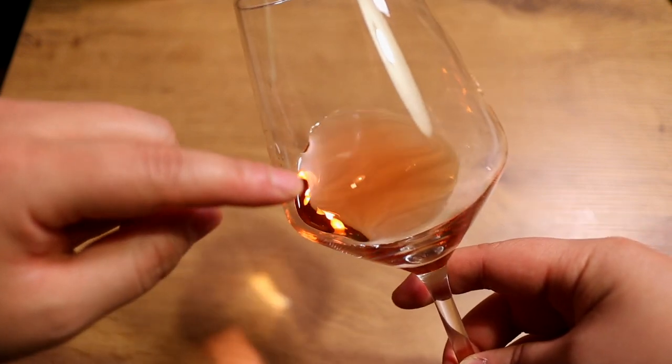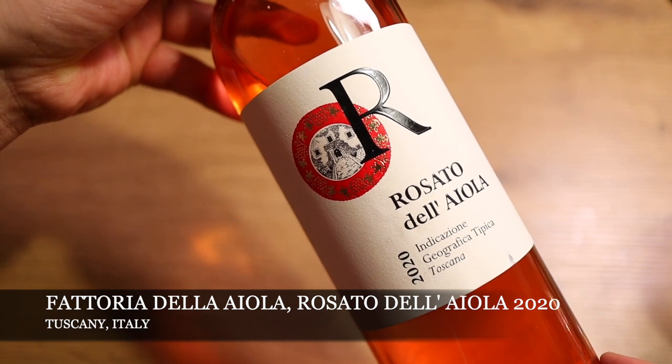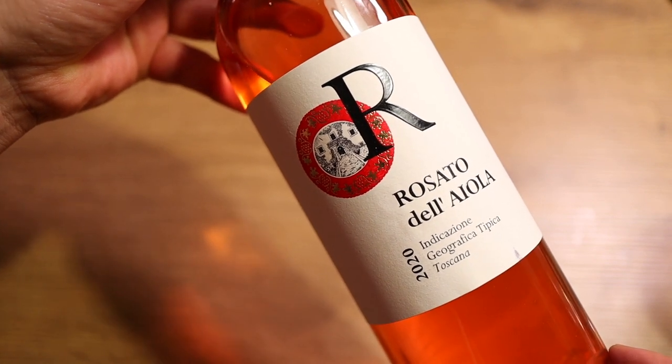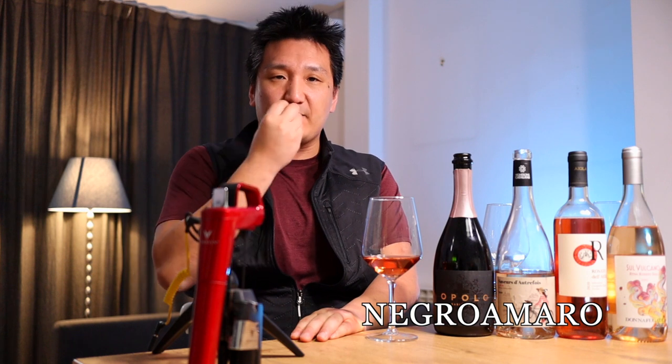Sometimes these rosés will have a little more color too. This is the Fattoria dell'Aiola — Rosato dell'Aiola, 100% Sangiovese from Tuscany. As you can see, there's a little bit more color here. Generally, rosato in Italy means deeper-colored rosés, and they sometimes have a little bit of tannin. Some of my favorite rosatos are from Puglia, especially Salento in the south of Italy, made from Negroamaro — you need to check those wines out. They have a little more tannin and these nice tangerine-peel type flavors. Traditionally, Cyprus also makes deeper-colored rosés, and I like those as well.